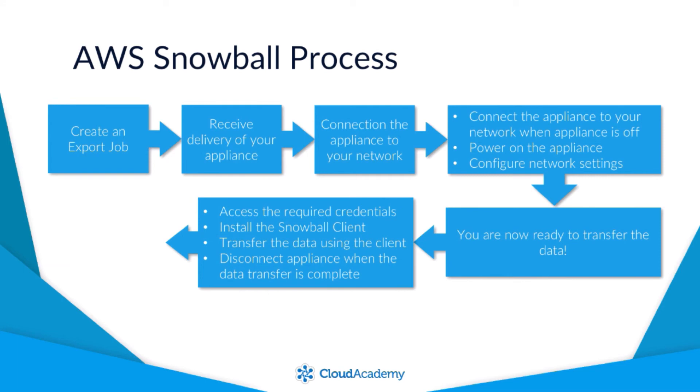To begin transferring data, you must first gain specific access credentials via a manifest file downloaded through the Management Console. You must then install the Snowball client software, and you can now begin transferring data using the client software once authenticated with the manifest file. When the data transfer is complete, disconnect the Snowball appliance. The appliance must then be returned to AWS using specified shipping carriers. All Snowball appliances are the property of AWS, and the e-ink label will display the return address.